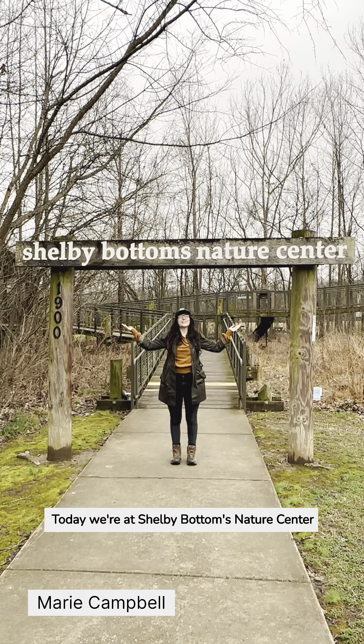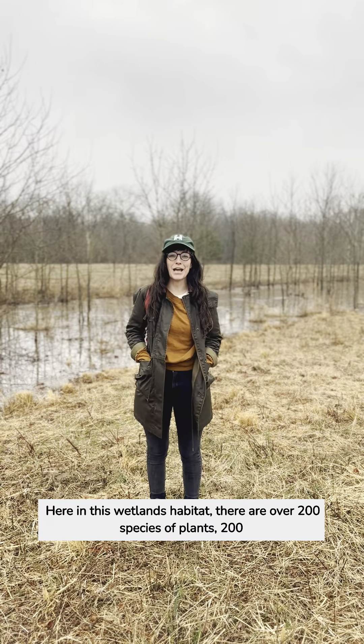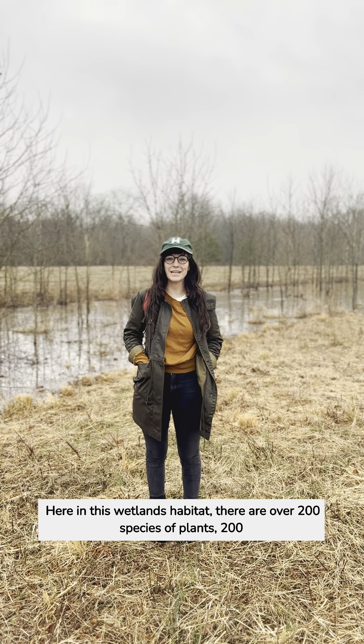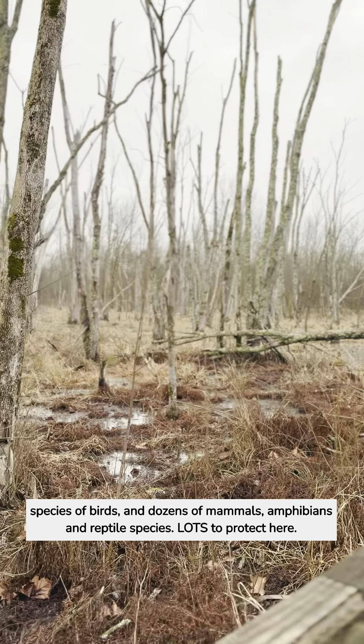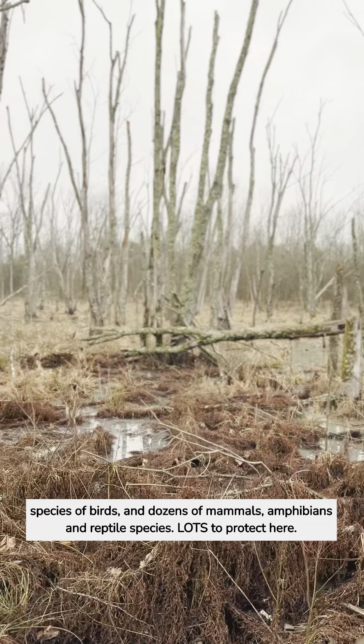Today we're at Shelby Bottoms Nature Center to show you what an urban wetland looks like. Here in this wetlands habitat there are over 200 species of plants, 200 species of birds, and dozens of mammals, amphibians, and reptile species. Lots to protect here.